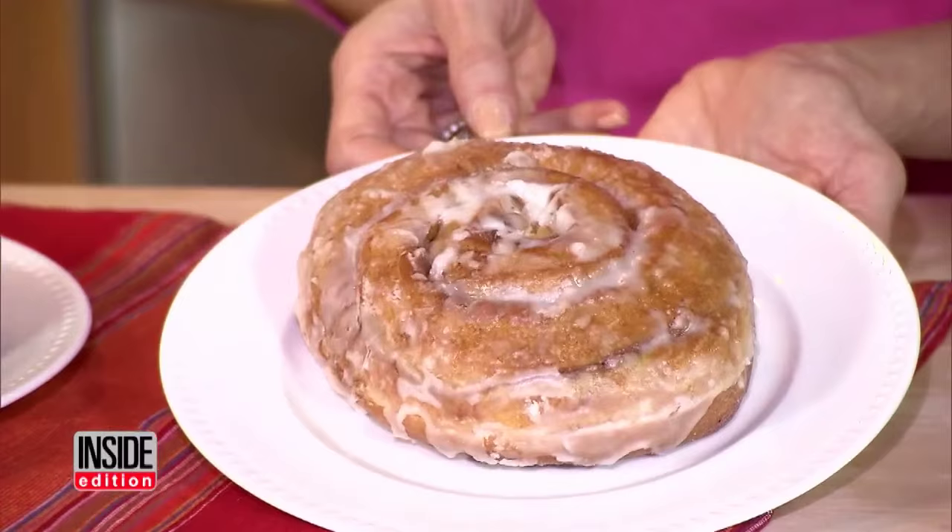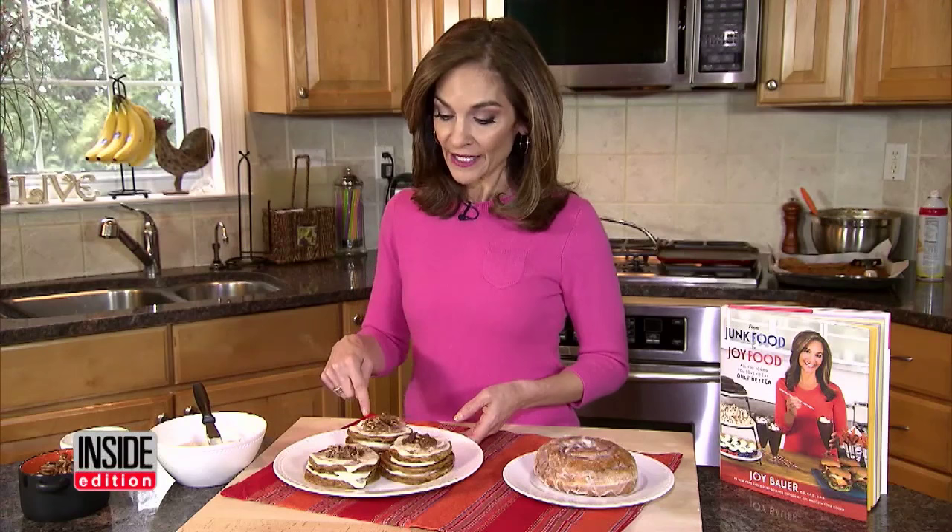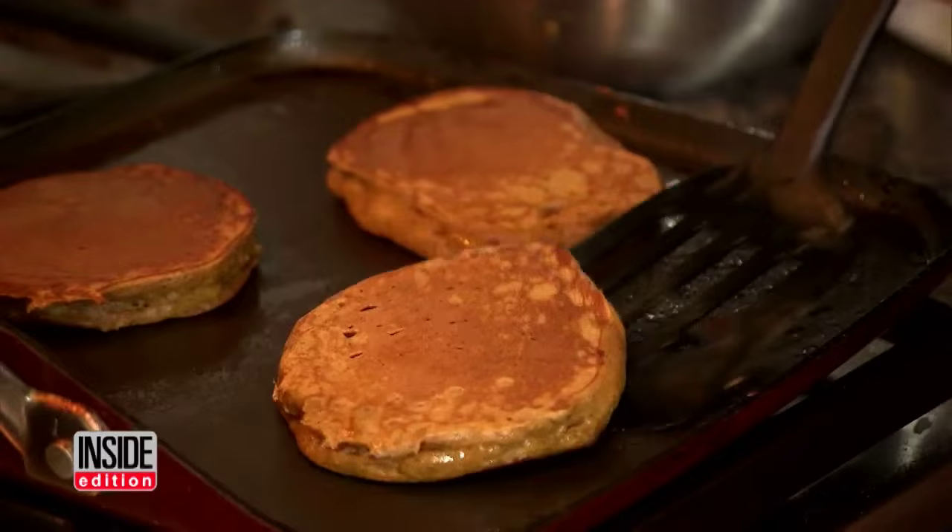The junk food version is 880 calories. The Joy Food version is just 150 calories. In fact, you could eat this entire plate and still clock in at just half the calories of the junk food version.